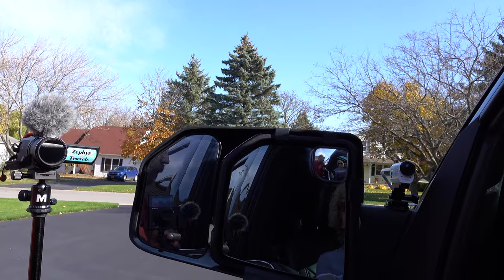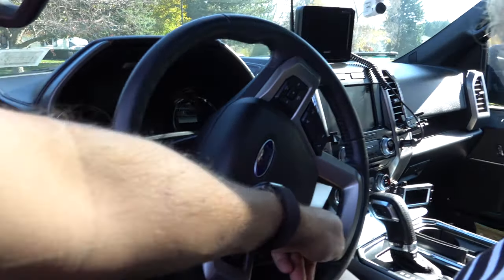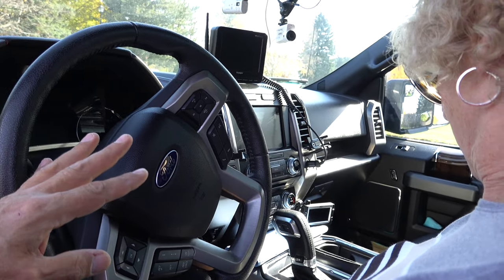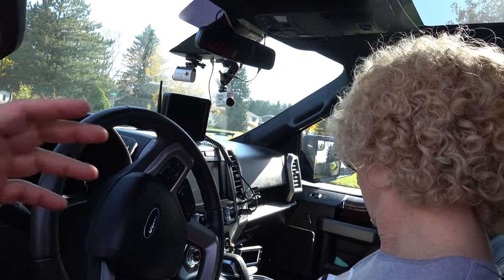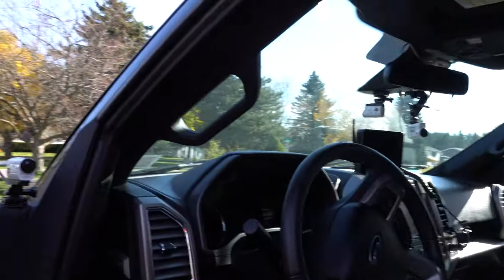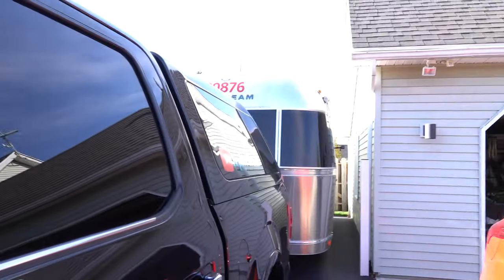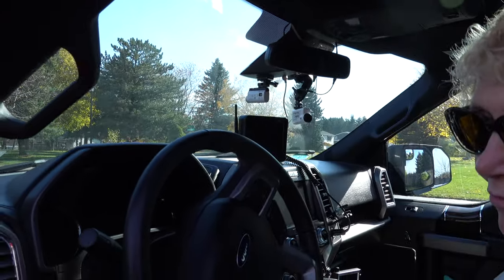This truck is equipped with blind spot monitoring, but it doesn't work with the trailer attached, so you won't get the little indicator in the mirror telling you something's there. You need to use the different mirrors to see what's behind you. On the dash down there is the brake controller. We'll have you test the brakes just before we get on the road. That controller can also be used in an emergency: if you get into a situation with trailer sway, you can manually apply those brakes, which slows the trailer down and brings it back in line with the truck.